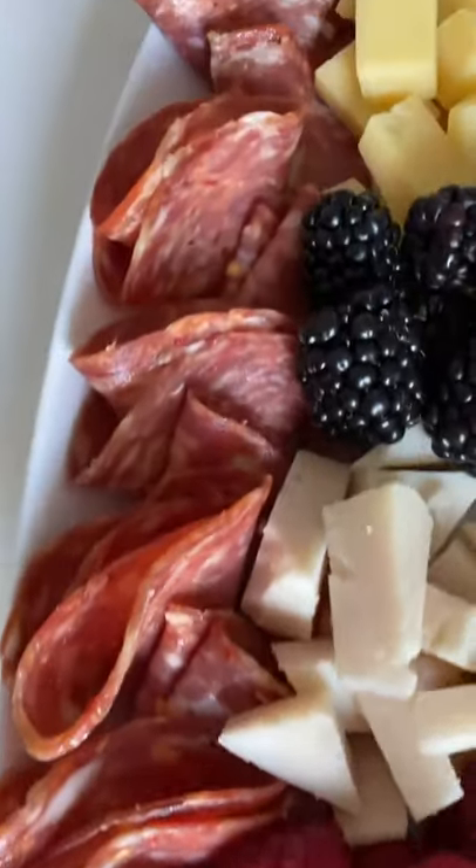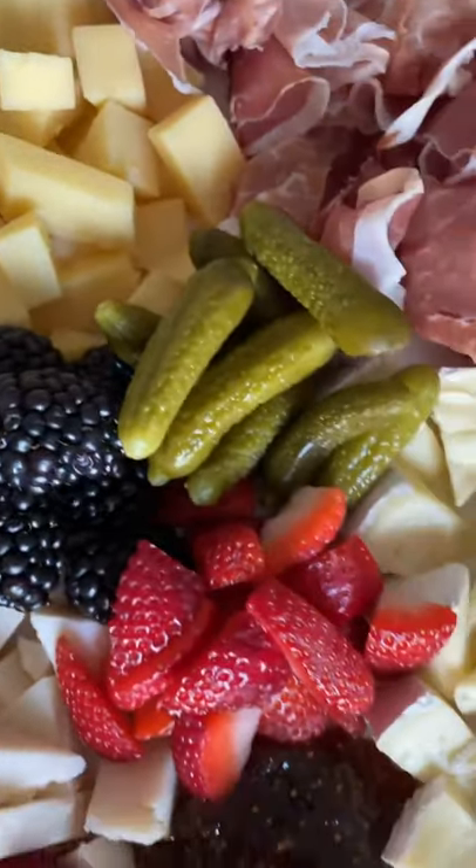Now the non-negotiables: little cornichon pickles and fig spread. You heard it here first, this is the perfect charcuterie board.